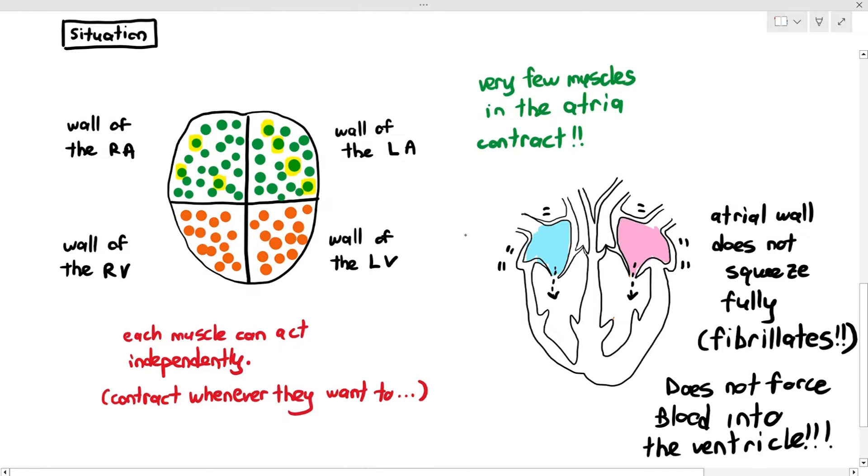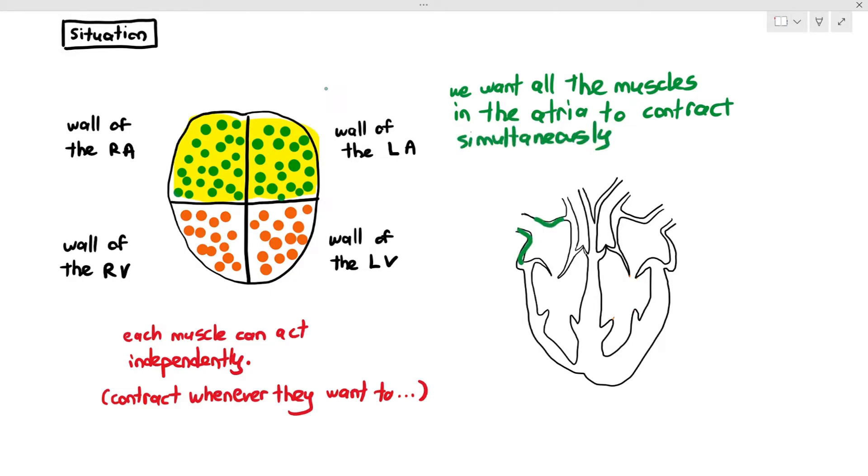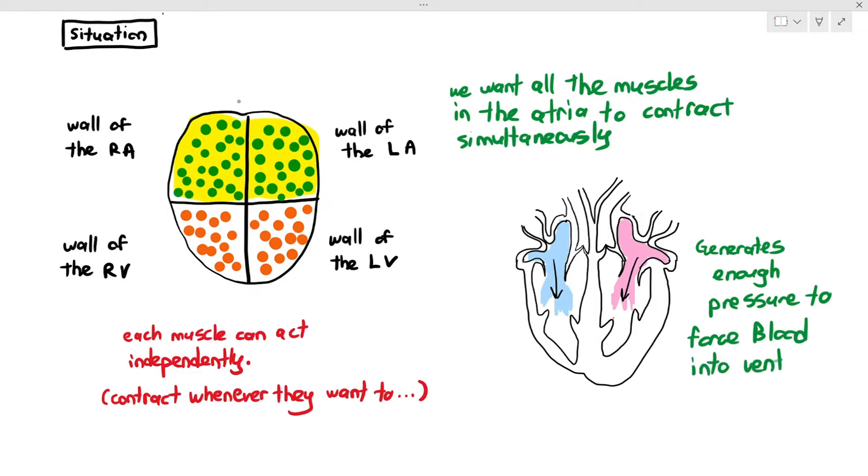What is actually supposed to happen is, even though each muscle can act independently, we want all the muscles in the atria to contract simultaneously. When all muscles contract at the same time, the atrial walls can squeeze effectively and generate enough pressure to force the blood into the ventricles during atrial systole. Even though each muscle can act independently, we don't want them to — we want them to act in a purposeful, coordinated way.